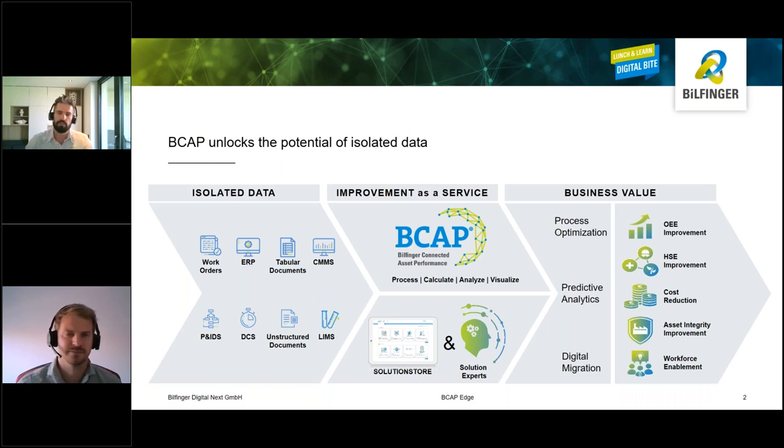The idea of B-CAP is very simple. We take data from the customers, we generate something, and in the end the customer gets a value. We take any kind of isolated data from the customer, which could be sensor data from a LIMS, SAP data, ERP data, or something else. Then our solution experts with their extensive knowledge process, calculate, analyze, and visualize the data in order to generate an improvement for the customer — such as an OEE improvement, an HSE improvement, cost reduction, asset integrity improvement, or workforce enablement.